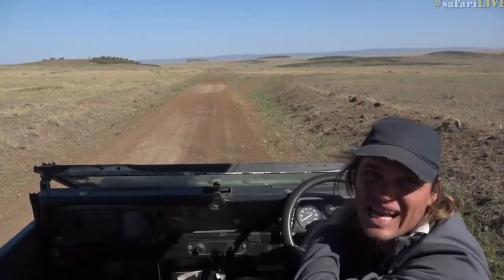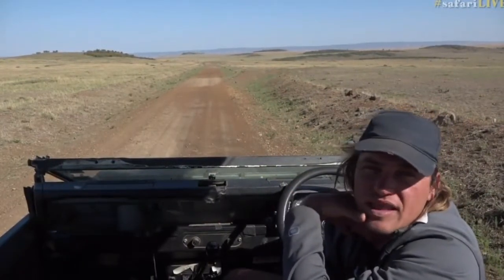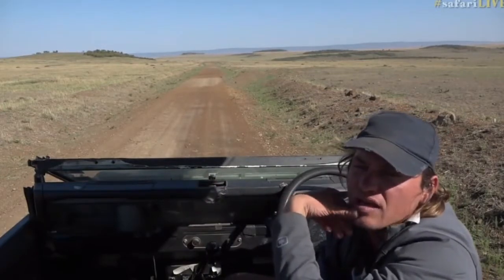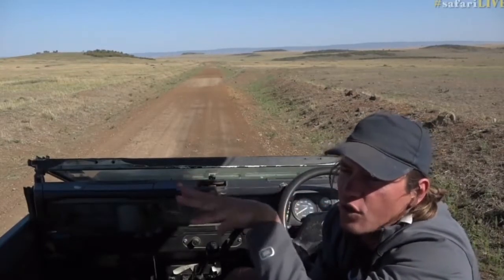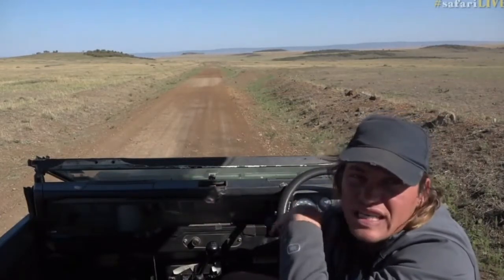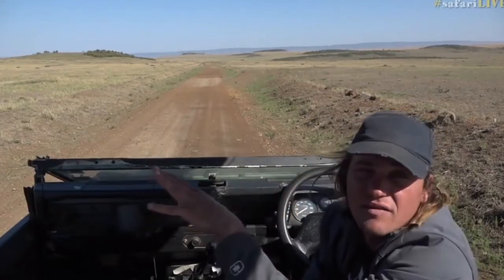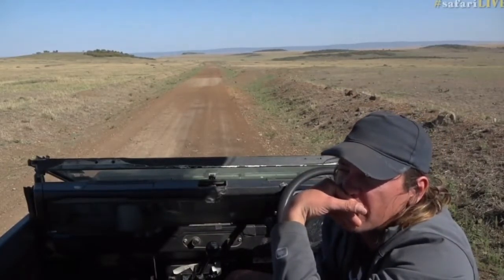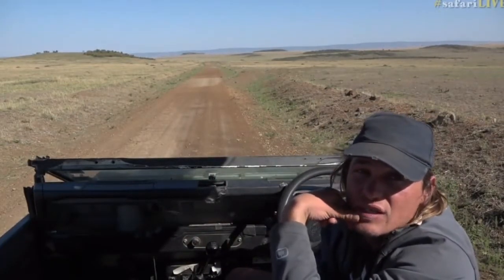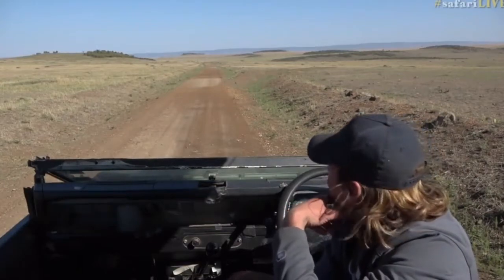Nikki's wondering: do the other hyenas in the clan treat the white ones differently? Not from what we saw. They could be born to quite a high-ranking female, so they might have inherited that status, but they didn't treat them differently at all. They ran around together — there were about seven or eight hyenas all together with the two white ones, finishing off a little carcass. They didn't seem to be treated differently at all. I've never heard of leucistic hyenas outside of this clan in my life, and never heard of them in southern Africa — only here, on the Tanzanian border.